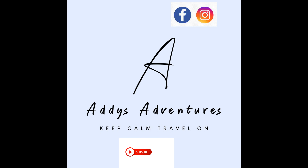Hi, I'm Ken and welcome to Addy's Adventures. If you're new to the channel, please subscribe, like, and click on the notification bell to get new content. I also love to hear your comments and share the videos. Cheers.